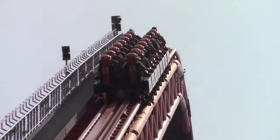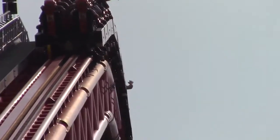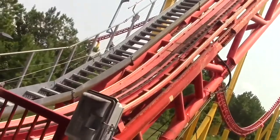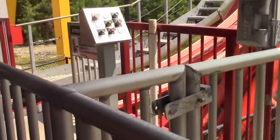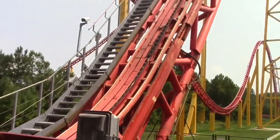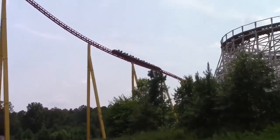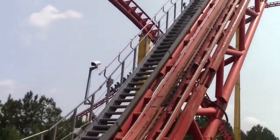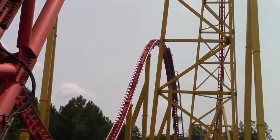Wow — in the front or the back, this drop is just phenomenal. I didn't expect to get so much ejector and floater air on that drop, but I did, and it was crazy. Then you turn into the famous turn — the turn where everyone grays and blacks out. You really don't feel the G's until you're starting to come up and rise into that humongous airtime hill.